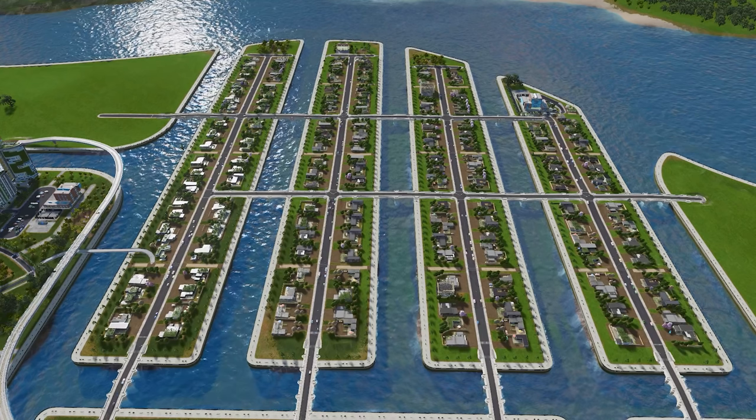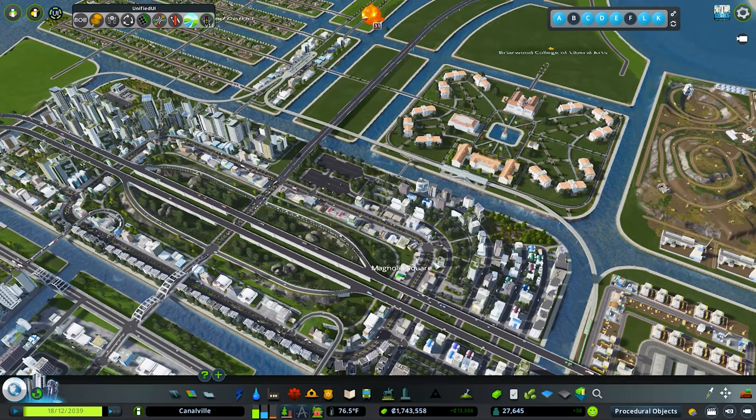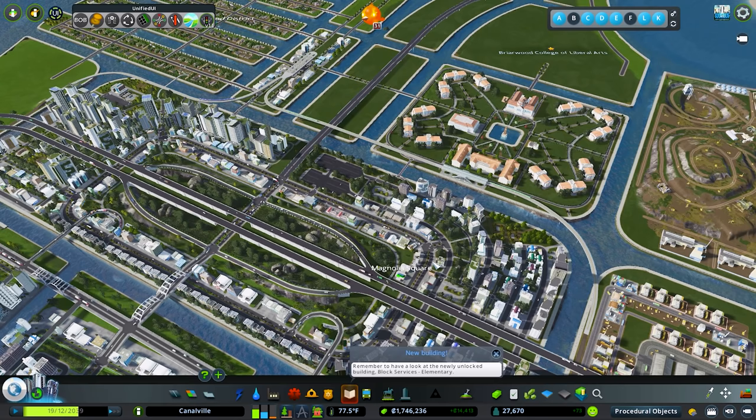Hello everybody! Today we are going to be working on our canal city and we're going to be doing something a little crazy. We're going to be using cable cars as transportation. Yes, you heard it. It is crazy, but I tried it in my test builds and it actually comes out really cool and a lot of people use it, so I'm excited about it. We're also going to be demolishing our university and redoing it, and we are going to be turning our city into a very bike friendly city.